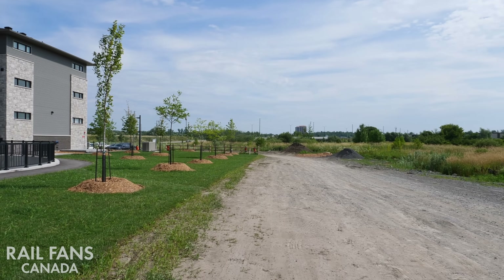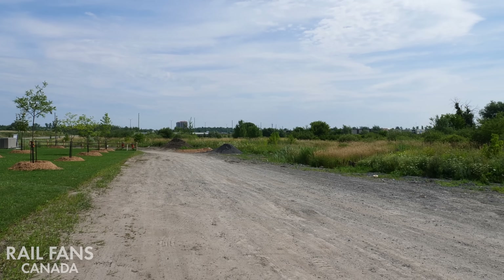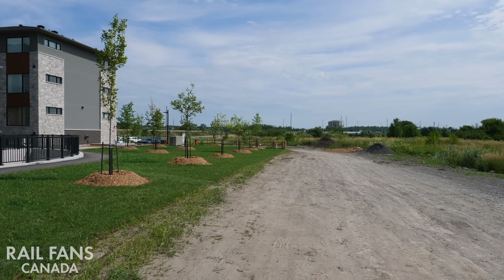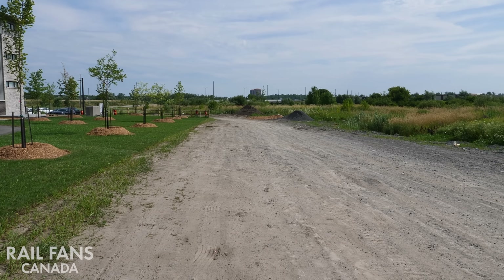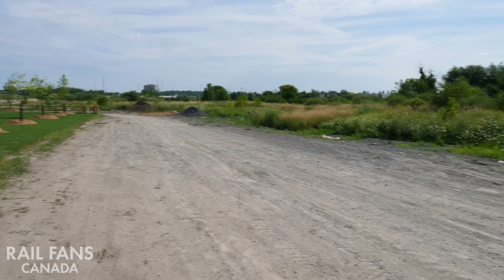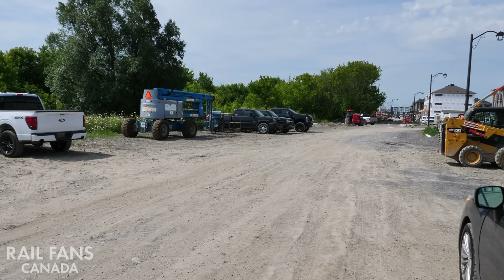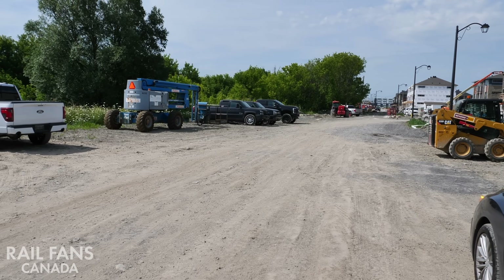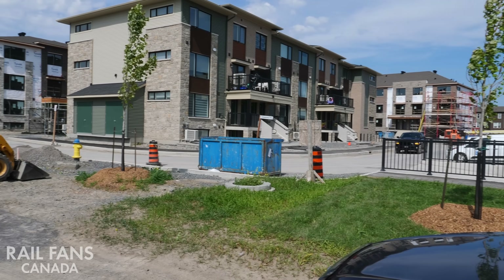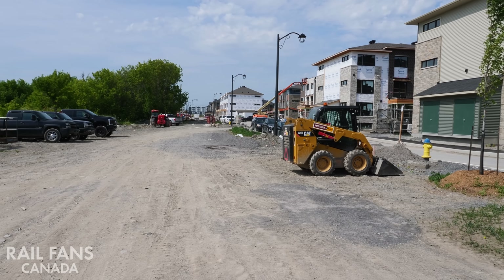Here we are now at the future Compo Station. Off in the far distance you can see Didsbury Station we were just at. The line will do a bit of an S-curve, cross a bit of a creek, some overpasses, and then arrive in this mostly gravel area here. It's a Minto construction project, which is quite nice. The station will be approximately in this area where the gravel is, and if you look to the side, it's incredibly close to the homes.